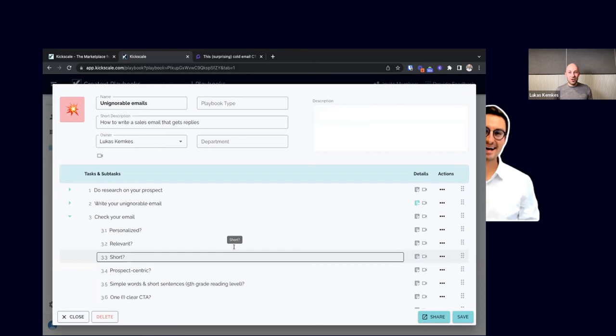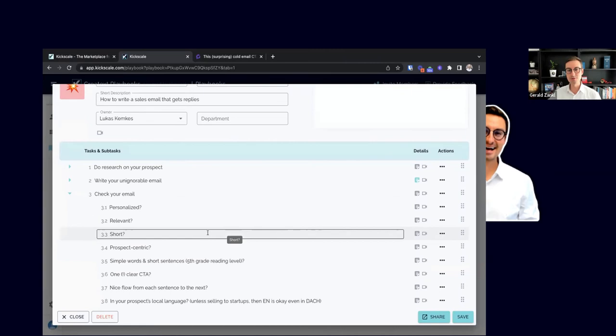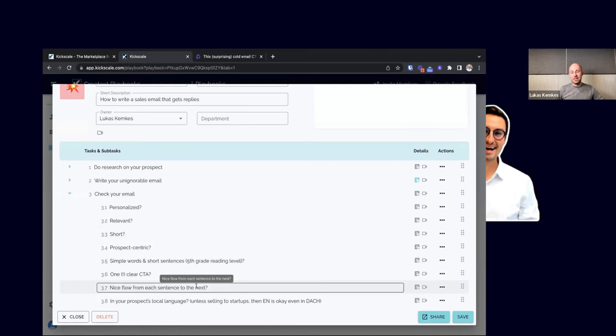Gong did great research showing that calls to action asking for interest — like 'interested to learn more?' — actually work better than asking for a specific time or meeting. I like to ask just something like 'interested to learn more?' or 'is this relevant to your situation?' Soft calls to action work way better because you build trust, get the first reply, enter a natural conversation, and then book the meeting from there. Also make sure your email has a nice flow — a smooth transition from one line to the next, where each sentence builds on the previous one.